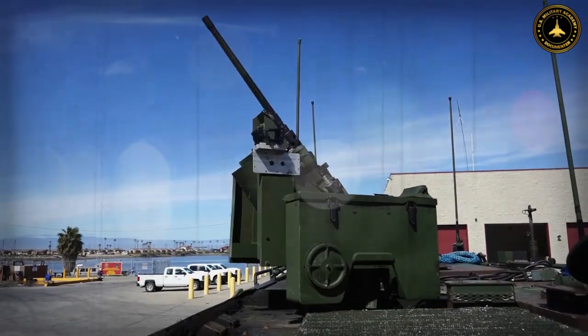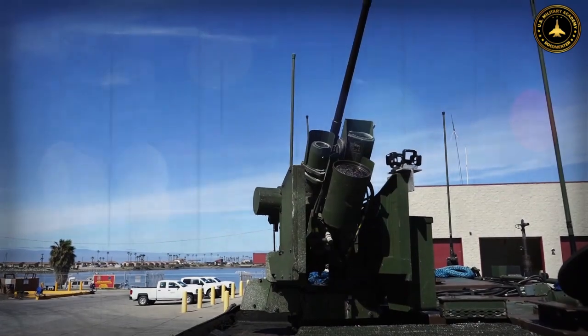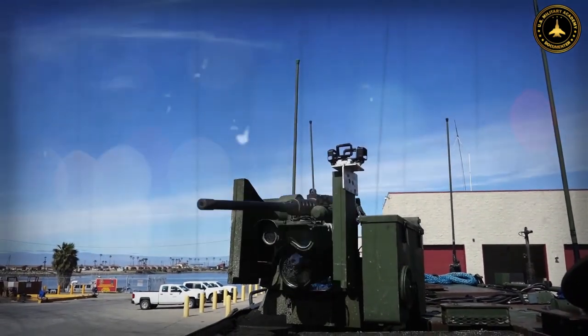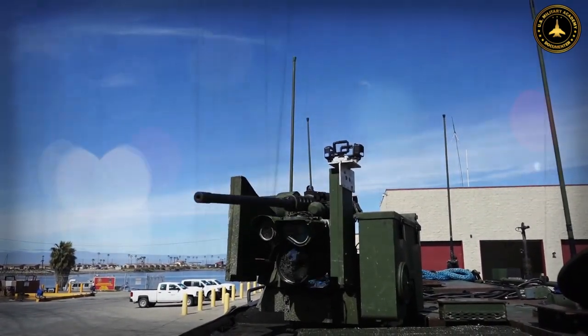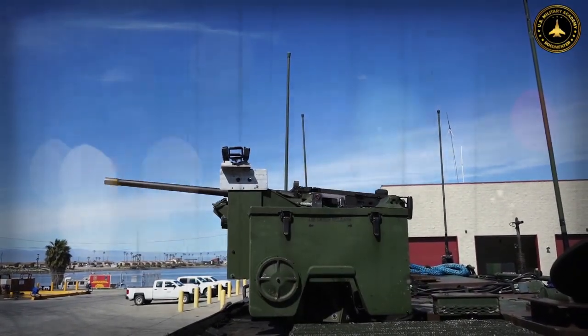One of the key strengths of the BTR-4 lies in its firepower. The APC is armed with a 30-millimeter automatic cannon, typically the ZTM-1, which can engage both armored vehicles and infantry targets effectively.